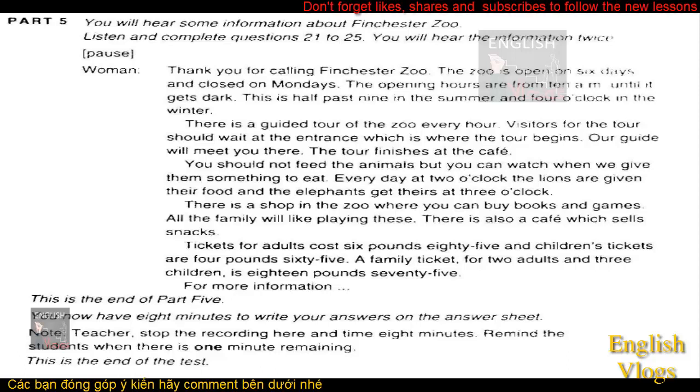There is a guided tour of the zoo every hour. Visitors for the tour should wait at the entrance, which is where the tour begins. Our guide will meet you there. The tour finishes at the cafe. You should not feed the animals, but you can watch when we give them something to eat. Every day at two o'clock the lions are given their food, and the elephants get theirs at three o'clock. There is a shop in the zoo where you can buy books and games. All the family will like playing these. There is also a cafe which sells snacks.